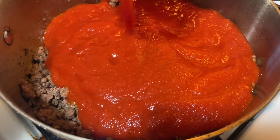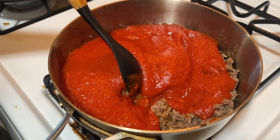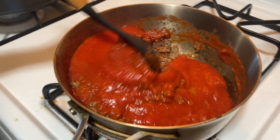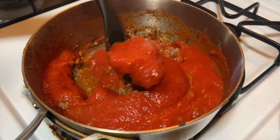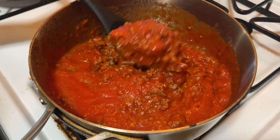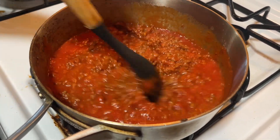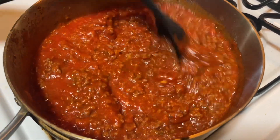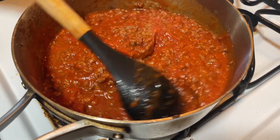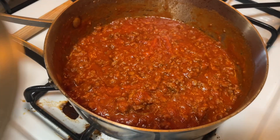I mix it up and let it cook on low for about 30 minutes to an hour. If I'm in a rush I'll do it quicker, but cooking it on low gives it great flavor — it tastes like spaghetti leftovers the next day. One pound stretches out pretty far. I feel like as an adult it's such an easy meal, so I'm teaching her now for when she's older.